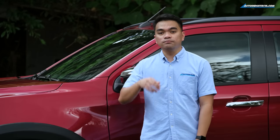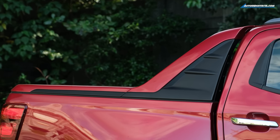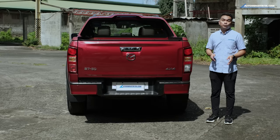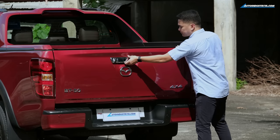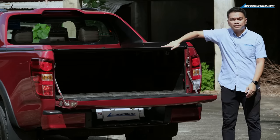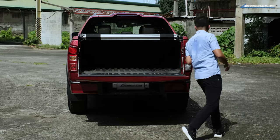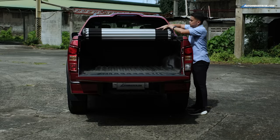Moving on to the back, Mazda added a two-tone sports bar for the BT-50 Pangolin Edition, which gives it a sportier look. More importantly, for loading at the bed, they gave it an easy lift tailgate and a roller lid. These already come free as a package in the Pangolin Edition, so you won't have to go to Banawe or any other accessory shops to have those installed.